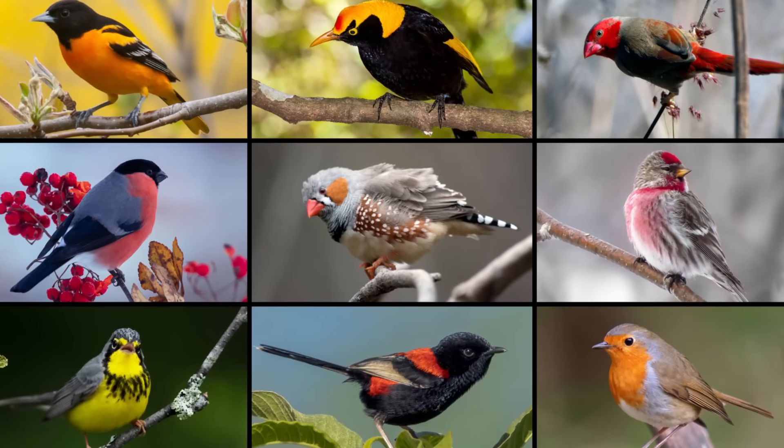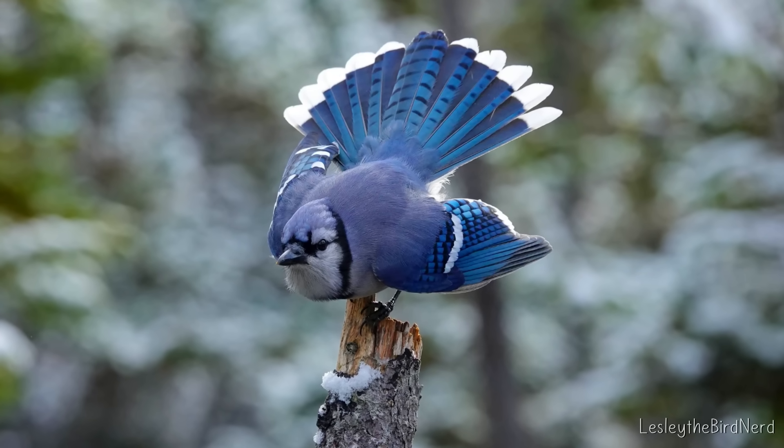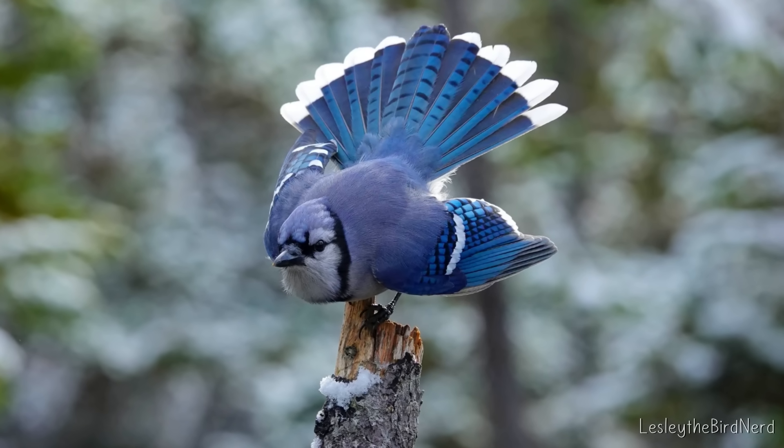But among all these colors, there's something about blue that stops us in our tracks, such as in birds like the blue jay. Why is that?